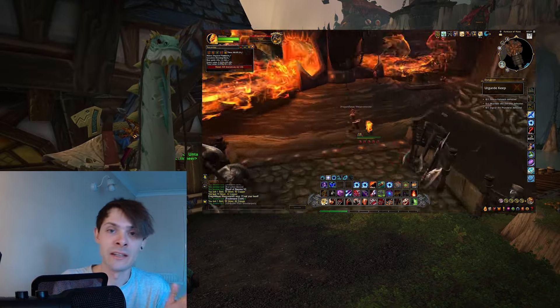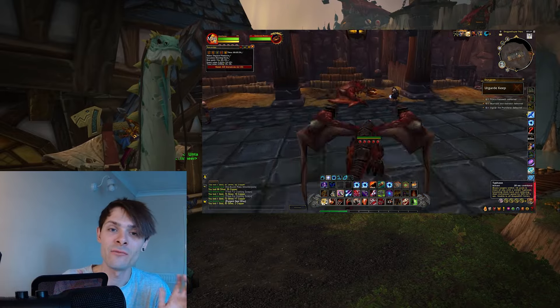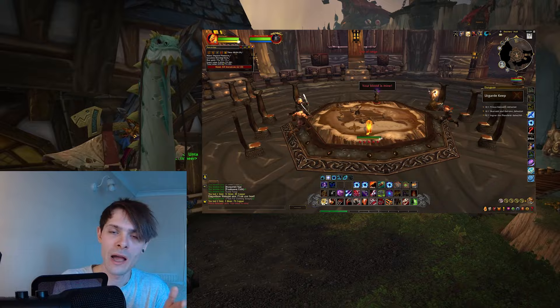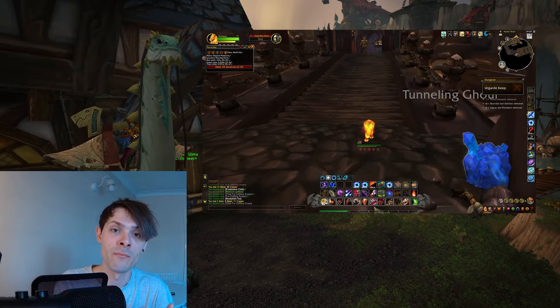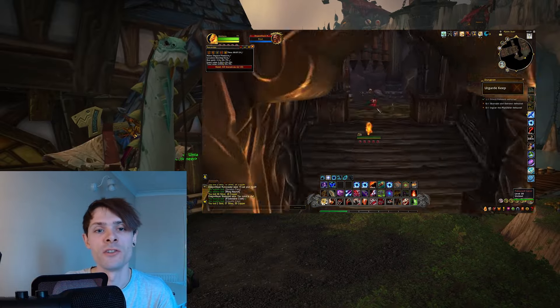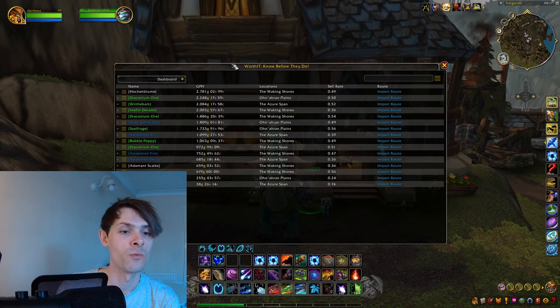Using Dream Walk lets me get out, reset, and go back in again really fast. With other classes you may struggle with this, but with a Monk you're able to do it with the Meditation ability as well. Without further ado, let's get into the results.